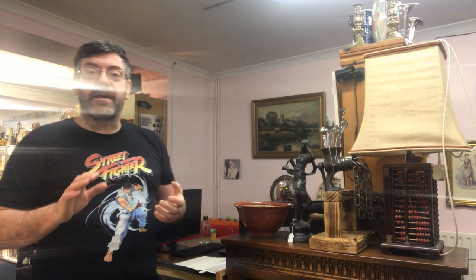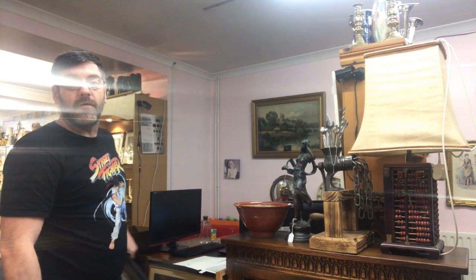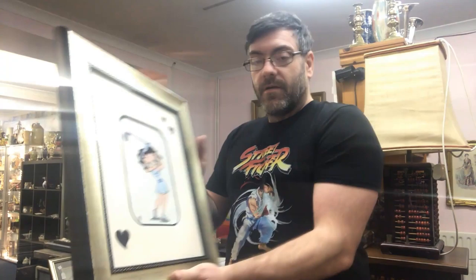Hi guys, welcome to another video by Antiques Arena. My name is Walter O'Neill and today I'm going to show you a bit of an art haul I've had in. Over the Christmas period I've had quite a bit of art brought into the shop. I bought a little bit at a car boot sale the Saturday before Christmas. Some really nice pieces. This first example I'm going to show you now, I bought in this morning at the shop.